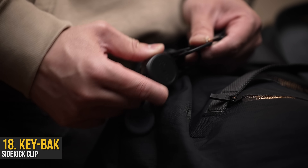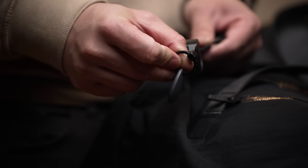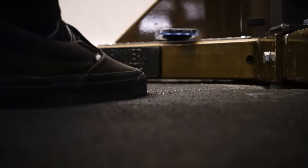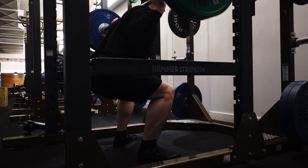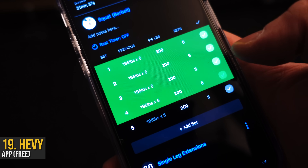The Keyback retractable keychain clipped onto the outside makes getting in and out a breeze — you simply pull, beep, and you're in. Bada bing, bada boom. Then the real fun begins. With the Casetify clear case, I can confidently toss my phone around without worrying about it, which allows me to focus solely on the gains.